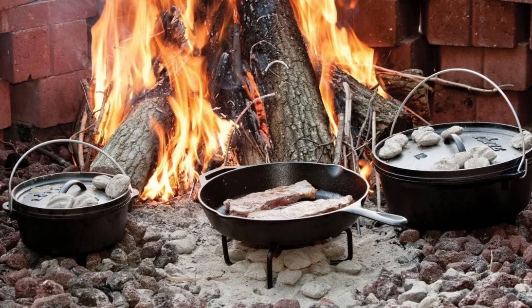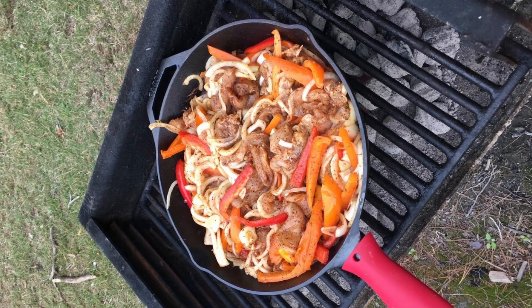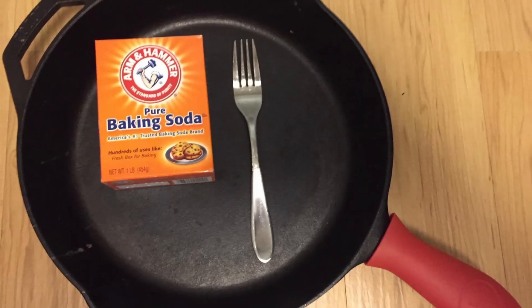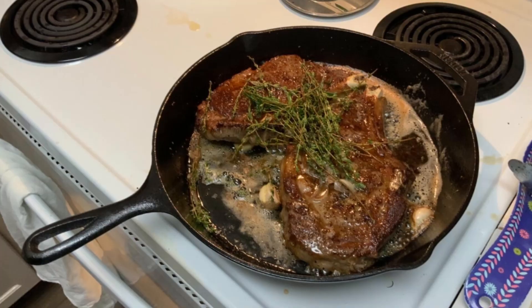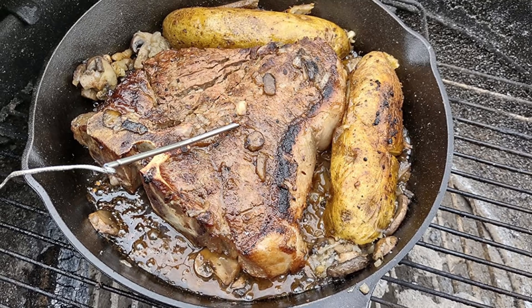One of the best aspects of owning a Lodge cast-iron skillet is the simplicity of its care. Lodge skillets come pre-seasoned, but with a bit of regular maintenance, you can ensure your skillet remains in top condition for years to come. Here are a few simple steps: wash your skillet by hand using warm water — a small amount of mild soap is okay if necessary.